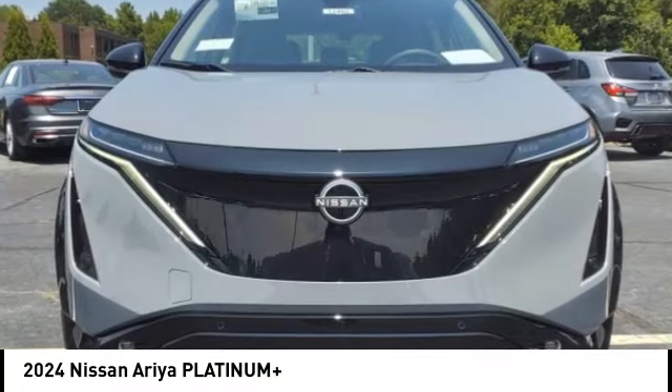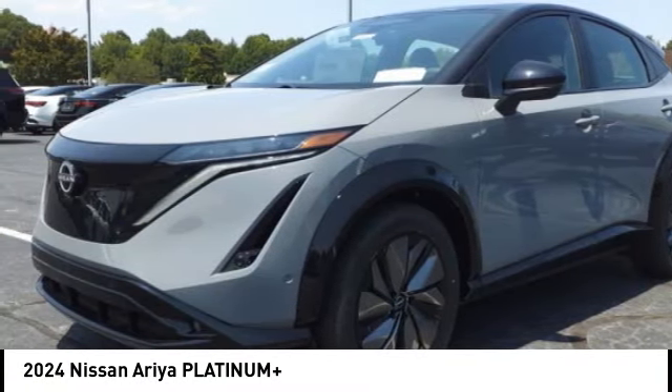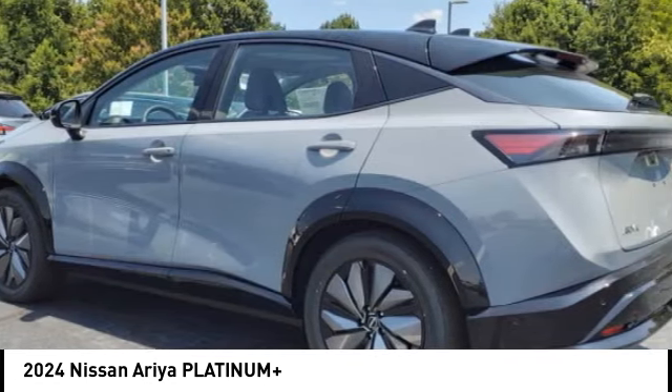Pick up this great vehicle which is available today. This could be the one you've been searching for. Contact the dealer today and get behind the wheel. Here are some of this vehicle's great options.